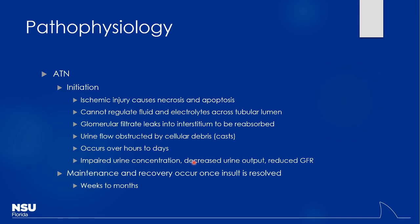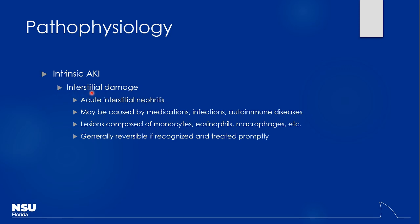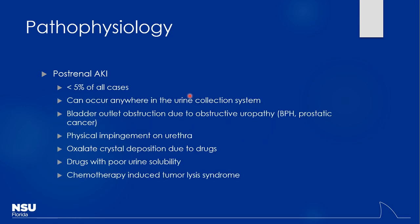Interstitial damage from medications is less common, but autoimmune conditions like lupus nephritis can cause interstitial injury. If it's an autoimmune issue, steroids can help deal with the inflammation and may be one way to partially reverse it. Whether reversal is possible depends on the underlying cause.